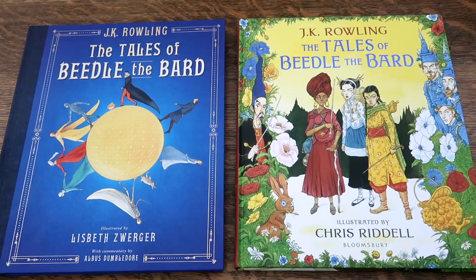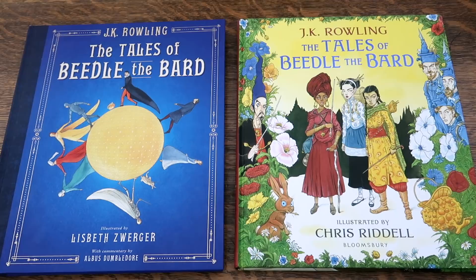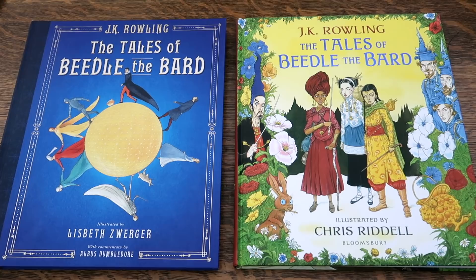These are the brand new released Tales of Beetle the Bard Illustrated Editions. In the description below, you will find links on where you can purchase these beautiful books to add to your collection. If you have any questions about Harry Potter books or Harry Potter collecting, please feel free to leave a comment below — I will do my best to get back to you. You can also email me at thepottercollector@gmail.com, or send me a message on Instagram at thepottercollector.